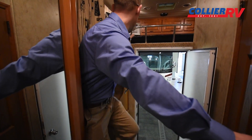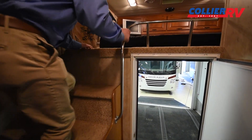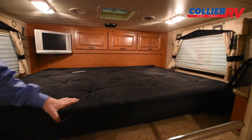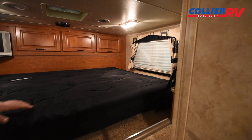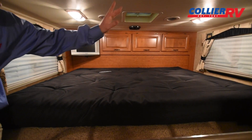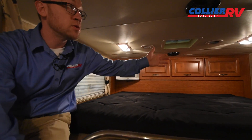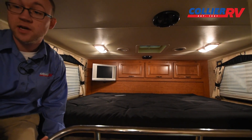Your bed is up here. By no means the world's greatest mattress, but that's certainly upgradable. Up here is really nice — you have speakers, a TV, some overhead cabinets, and windows on both sides, so the airflow should be nice up here.